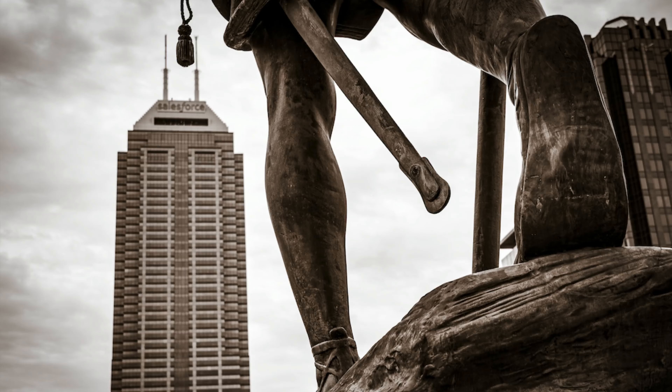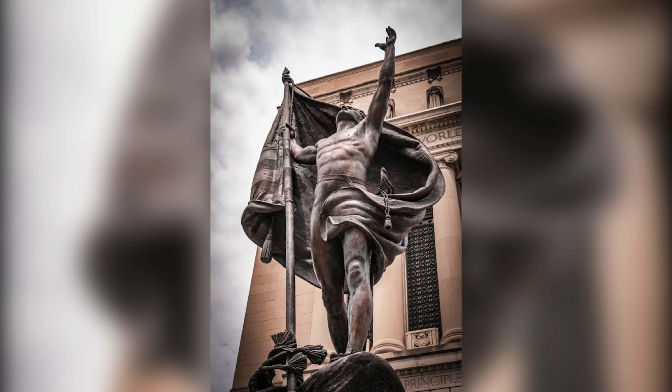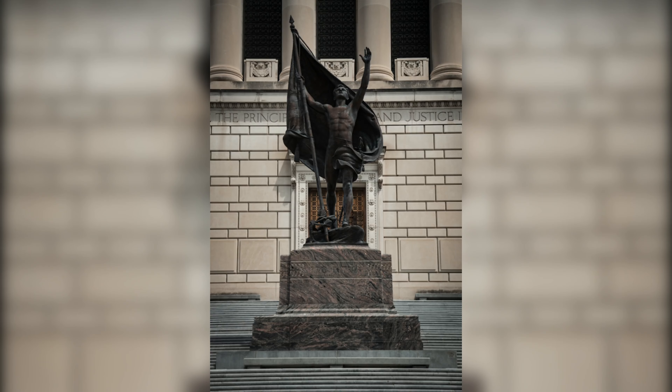Check out some of these photos. You can use ChatGPT to learn about anything. This is a statue I've walked by hundreds, maybe thousands of times in my life, and I didn't know anything about it other than it looked cool.